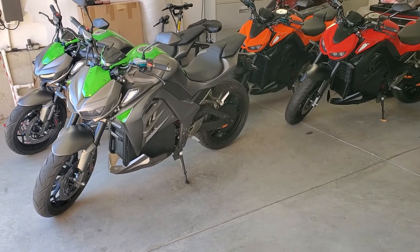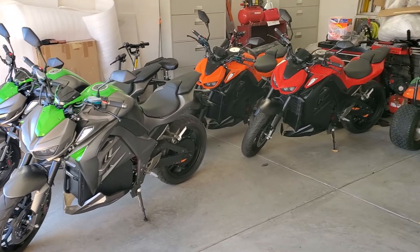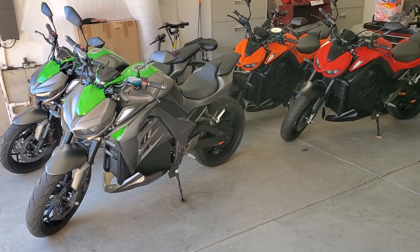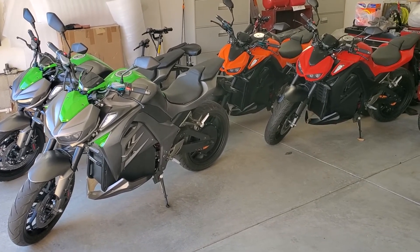That's it, folks. We're coming up on five minutes on this video. Check us out — we're in Cincinnati. These are in stock, ready to be purchased and driven home. Everybody have a great weekend. Thanks.